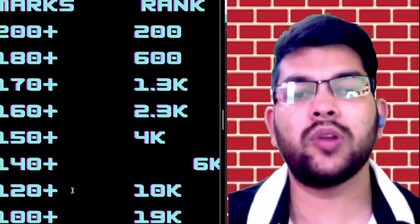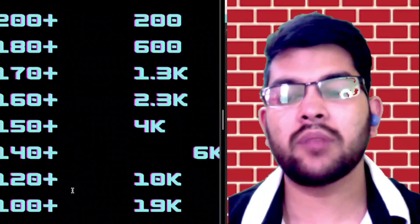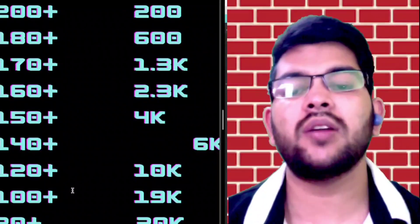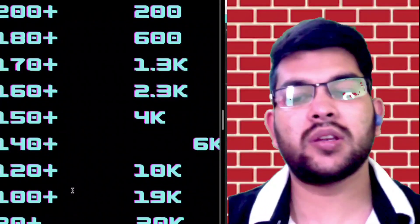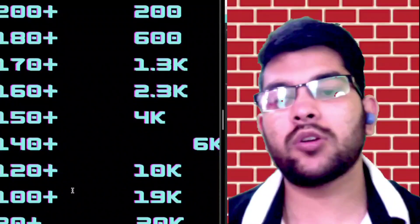For 100 marks your rank will be under 19,000, and for 80 plus marks your rank will be under 30,000. If you score less than that, you will likely not get the best branch in Manipal. Now I will talk about rank versus branch for different campuses — Manipal main campus, Bangalore campus, and Jaipur campus.